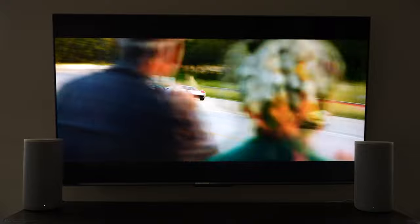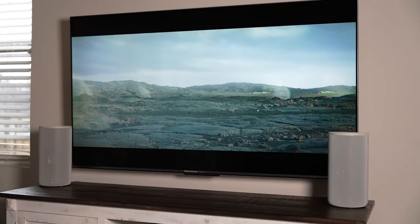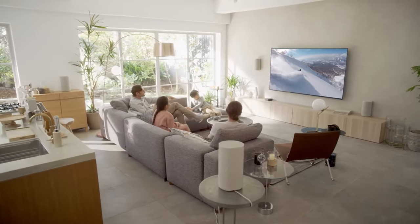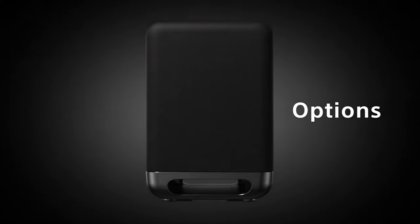I tested the Sony HT-A9 with different devices and movies and everything seemed to work exactly as promised. The overall sound of this system is loud and rich. It easily covered my entire living room and had a decent bass. However, if you like more bass, you may need to invest in a subwoofer.